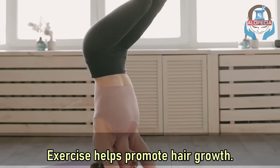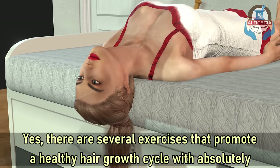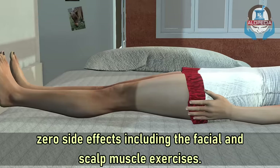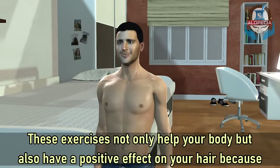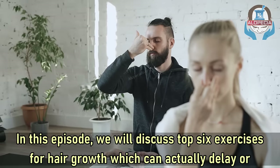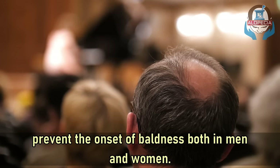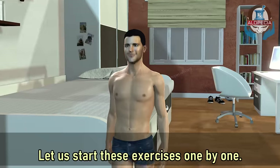Exercise helps promote hair growth. There are several exercises that promote healthy hair growth with absolutely zero side effects, including facial and scalp muscle exercises. These exercises not only help your body but also have a positive effect on your hair because they increase blood flow to your scalp and help hair growth. In this episode we will discuss the top six exercises for hair growth, which can actually delay or prevent the onset of baldness both in men and women.